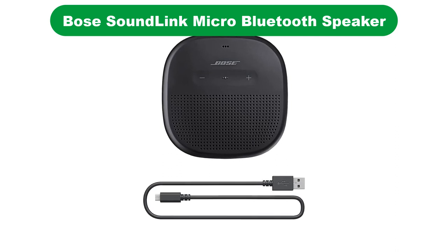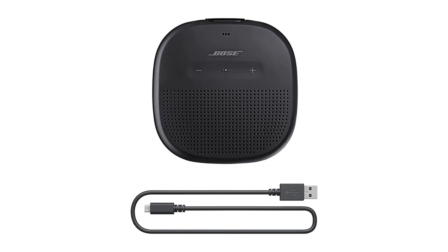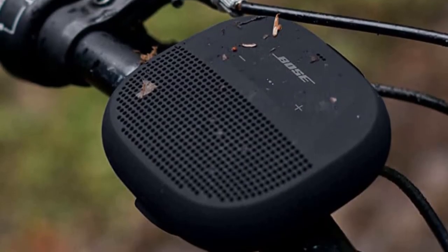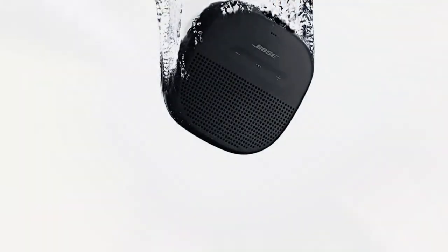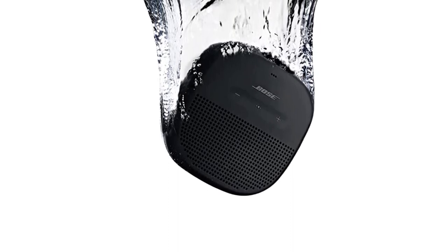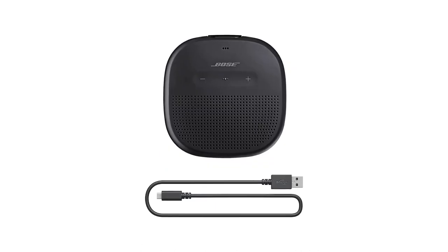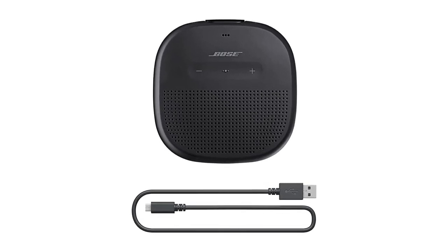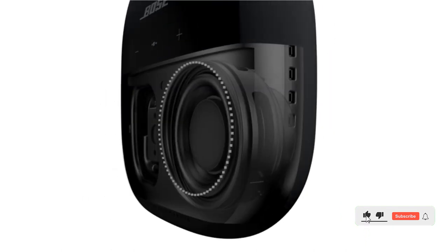Our fourth best pick is the Bose SoundLink Micro Bluetooth Speaker. When it comes to audio hardware, Bose is a name that needs no introduction. The company's product portfolio includes a variety of speakers, a case in point being this one. Featuring a shell made of high-quality silicone rubber and backed by an IPX7 rating, it can withstand being immersed in up to 3 feet of water for 30 minutes. The rugged portable speaker also comes with a tear-resistant strap that lets you fasten it to a backpack, your bike's handlebar, or just about anything else.